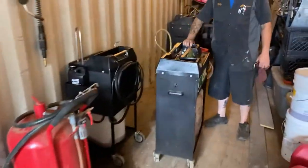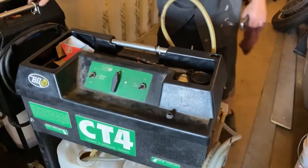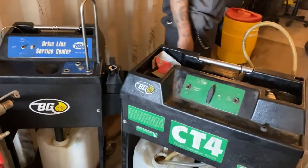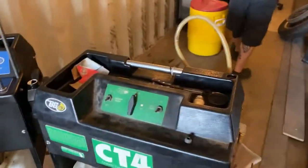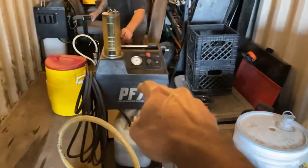This is another machine right here. That's why BG product service costs more — it's not just a standard drain and refill with some additive. It's more than that. These machines actually force the fluids. And there's another one over there.